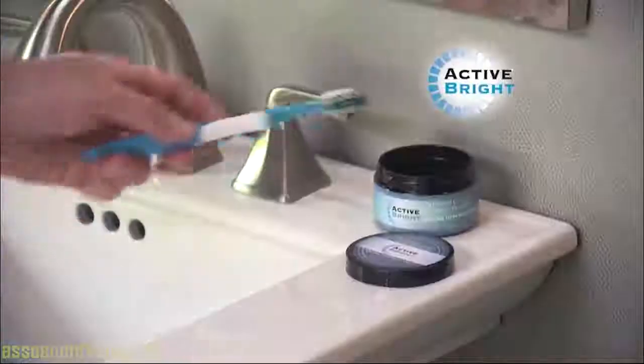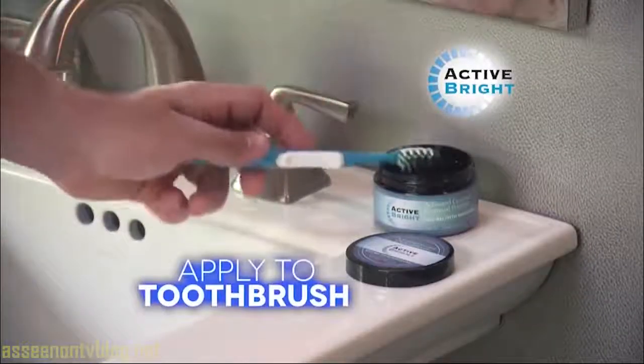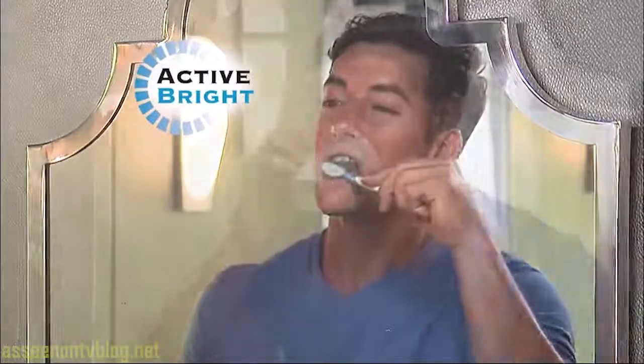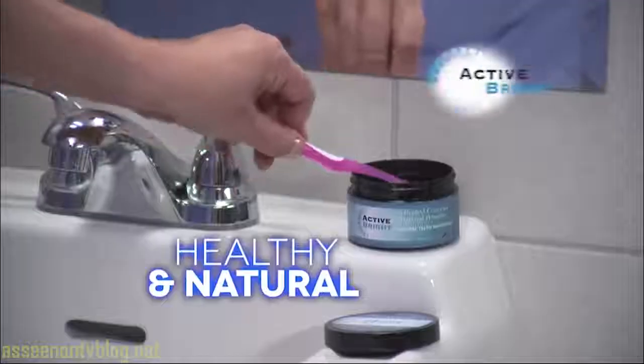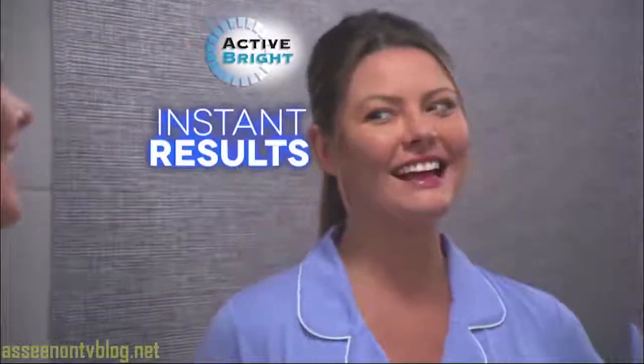It's so simple to use. Apply a small amount of Active Bright to your toothbrush and start brushing, then rinse clean for the whitest, brightest teeth you've ever seen — healthy and natural. Active Bright is charcoal in color yet minty fresh for fresh breath, safe enough to use every day, and you'll see results the very first time you use it.